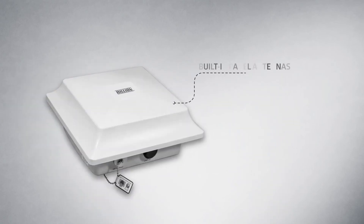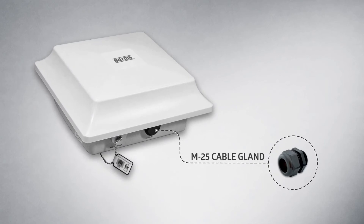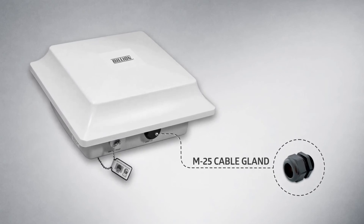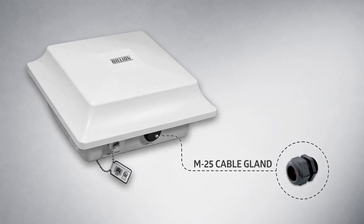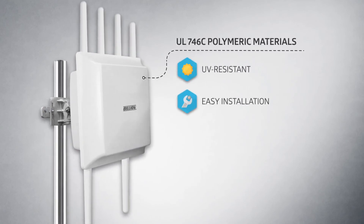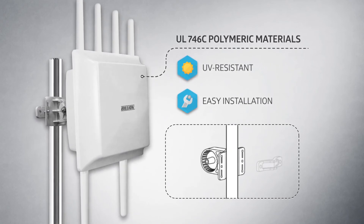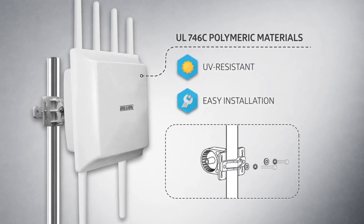It has a panel of antennas built in its upper cover, providing M25 CBL gland that enables easy installation for faster deployment. The outdoor router series is designed with UL 746C UV resistant compliant material, and provides a ground wire for easy installation in any size of pole.